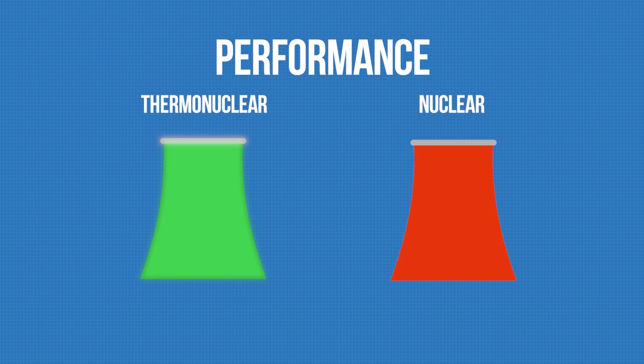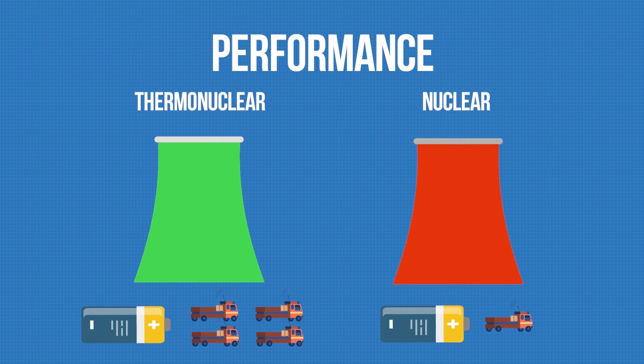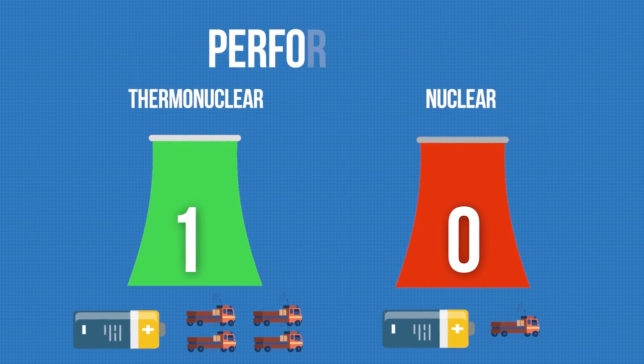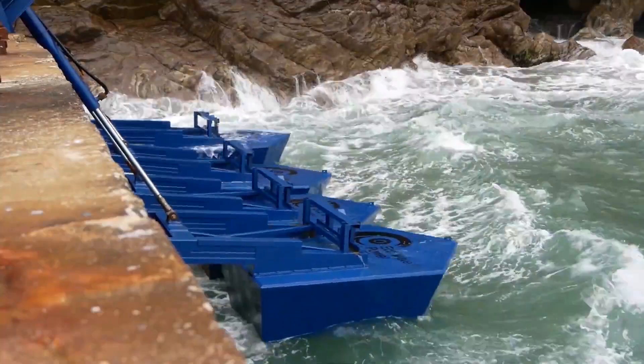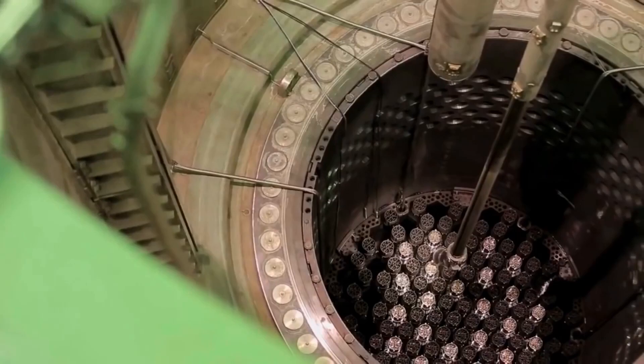If we consider the most crucial point — performance — the fusion method has the upper hand. A fusion reactor produces four times more energy than a nuclear one from a kilogram of fuel. That's one to zero for fusion. In terms of fuel, deuterium and tritium can be found in seawater, which is in abundance on Earth.